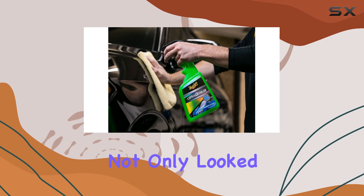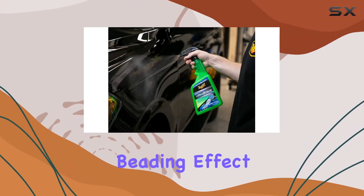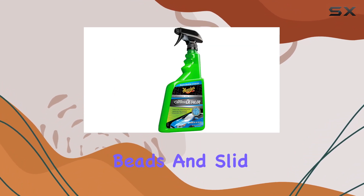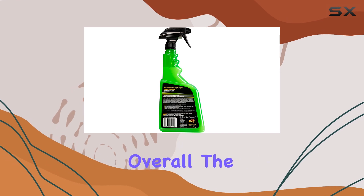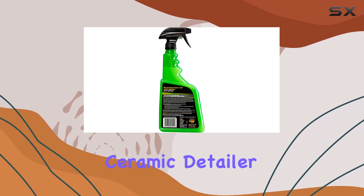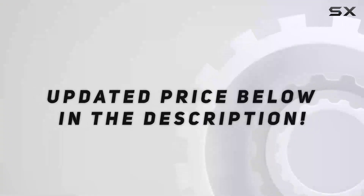In practical tests, it was easy to see the difference. After applying the detailer, the car's surface not only looked cleaner but felt smoother to the touch. The added water beading effect was evident during a light rain, where water droplets formed beads and slid off the paint rather than lingering and potentially depositing minerals. Overall, the Meguiar's Hybrid Ceramic Detailer stands out for its ease of use.